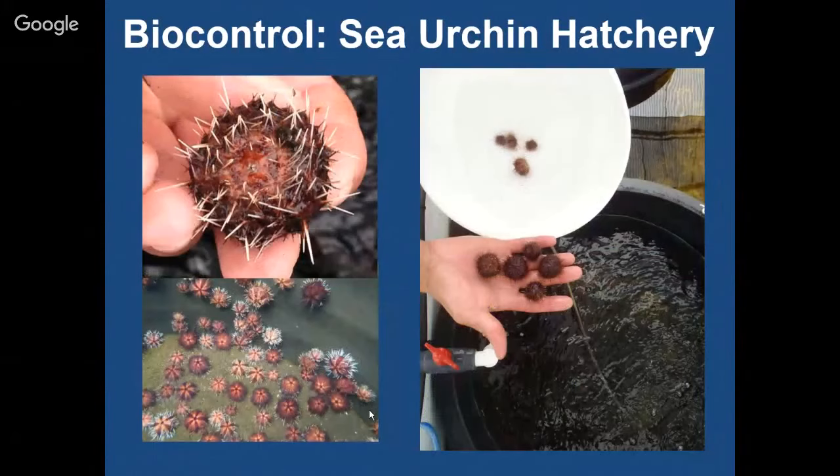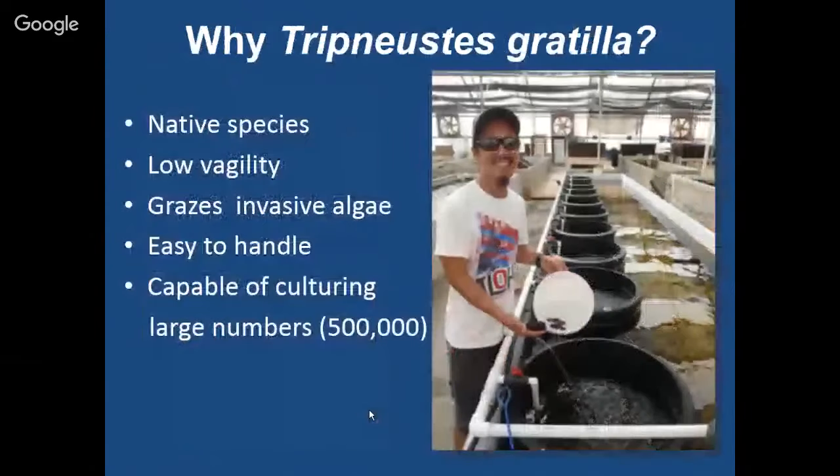The biocontrol agent is the sea urchin. We have a sea urchin hatchery out on Sand Island at the Nui Nui Fisheries Research Center, still in operation today. We grow Tripneustes gratilla, the collector sea urchin, which turns out to be a great biocontrol agent because it's a native species with natural predators and a lower risk of becoming invasive. It has low vagility — it just doesn't move around a lot — will graze on multiple species of invasive algae, is easy to handle, and is capable of culturing large numbers. To date, we've grown about half a million of these that have gone out to Kaneohe Bay.